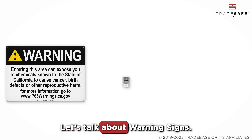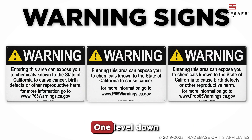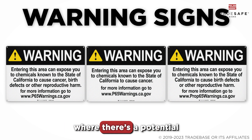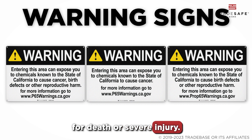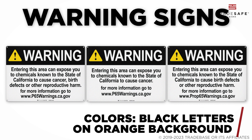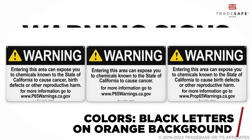Moving on, let's talk about Warning Signs. One level down from Danger Signs, Warning signs are used where there's a potential for death or severe injury. These signs feature black letters on an orange background, ensuring visibility and alertness.